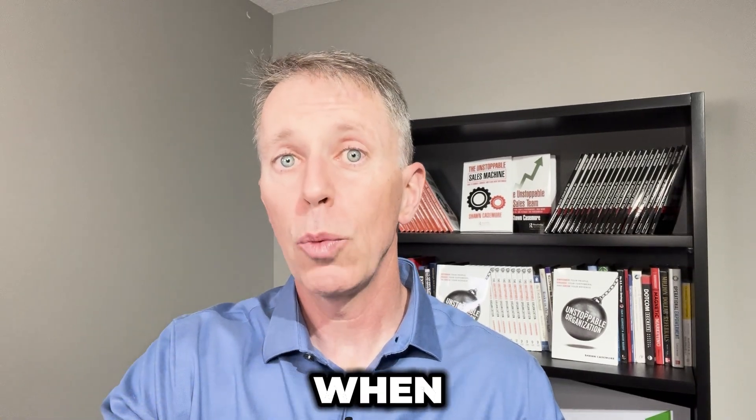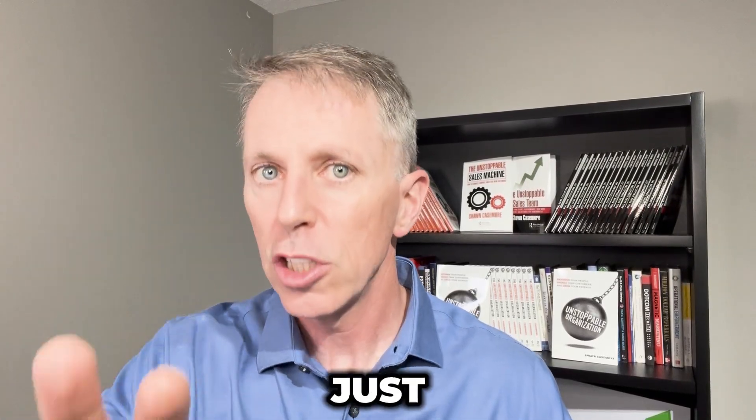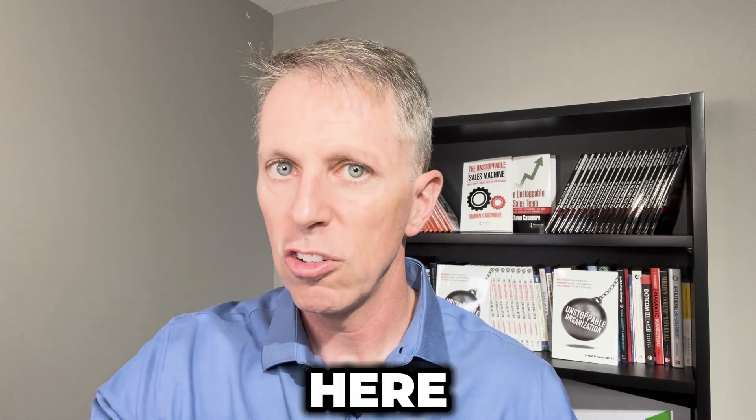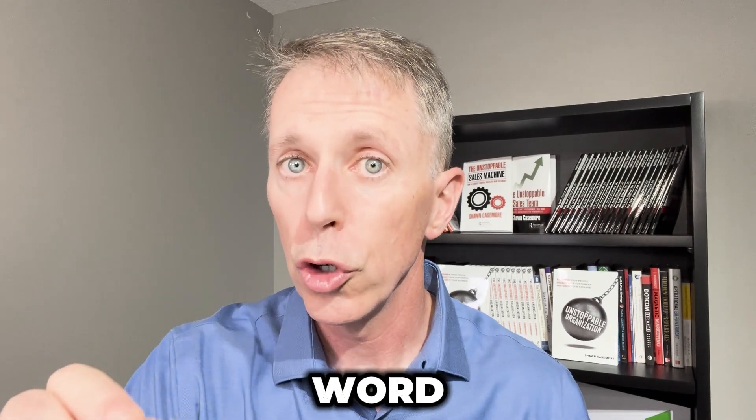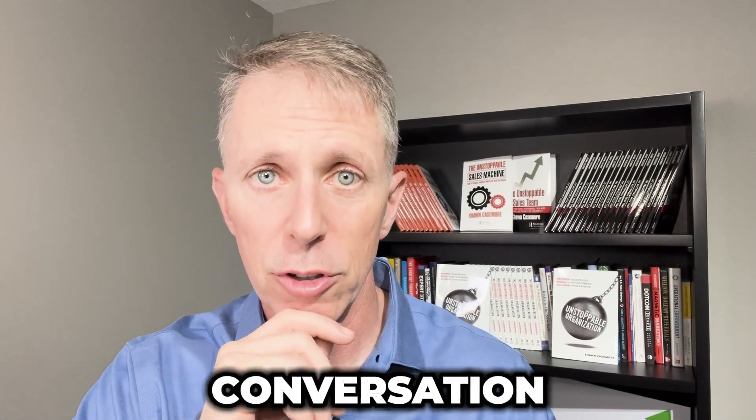You know it's working when they say, 'No, no, you wrote that down wrong — what I said was...' and you change it. Just to be clear, I'm not saying you write out sentences. They give you a sentence, you write a word — you summarize — but you use this as a way to keep them engaged and involved in the conversation.